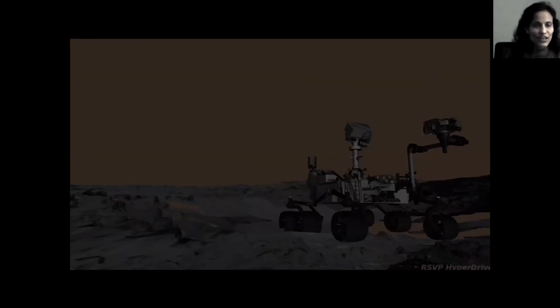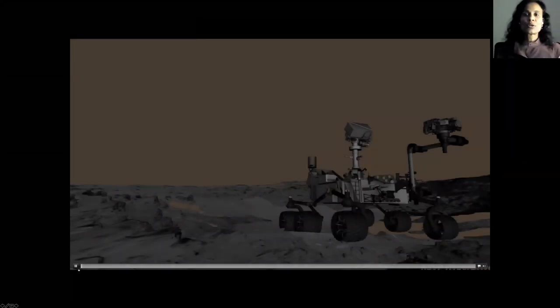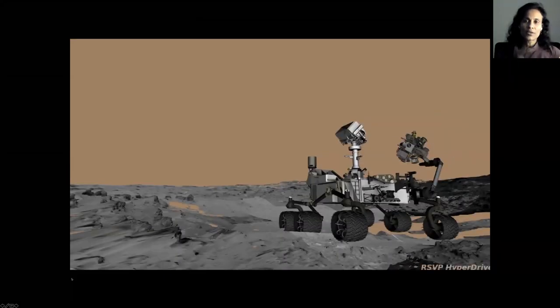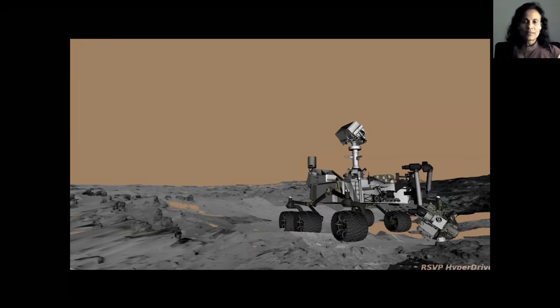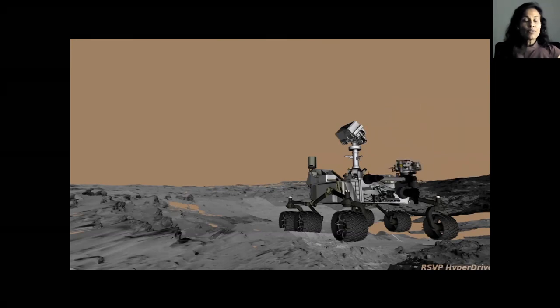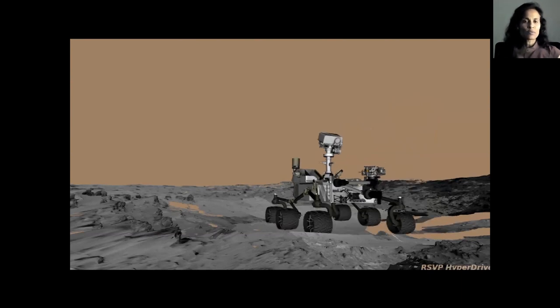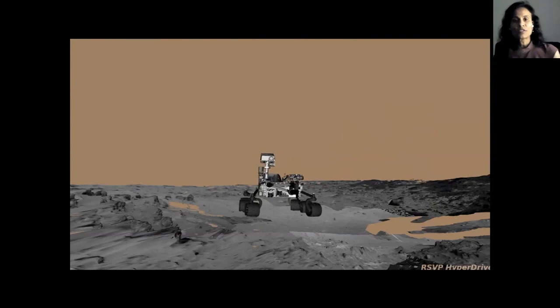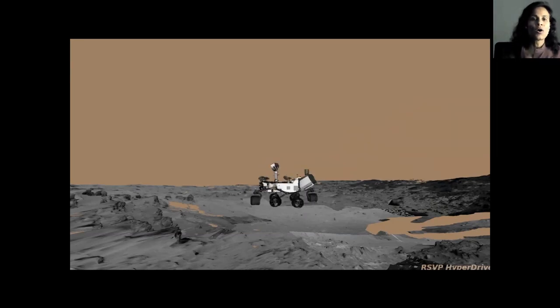Here is a video showing the very first thing we did with Curiosity — this is rock nest three, where we retract the arm, cache a sample, take images, stow the mast, and then start driving. The rover can drive backwards or forward, whatever is optimal, and you'll see the mast move because we're taking images for visual odometry as we continue along the drive.